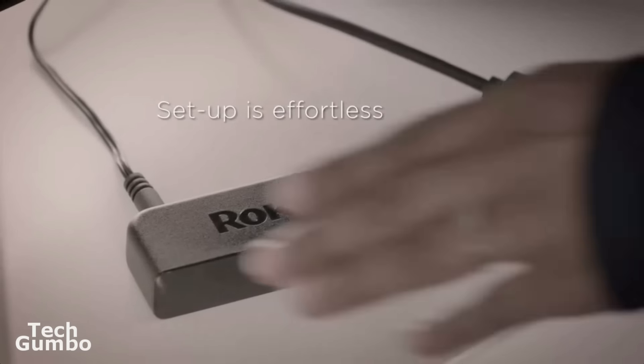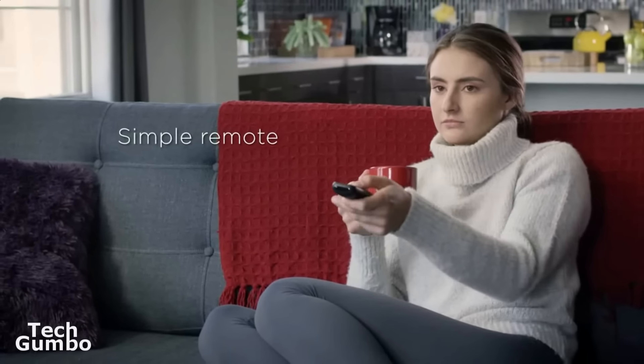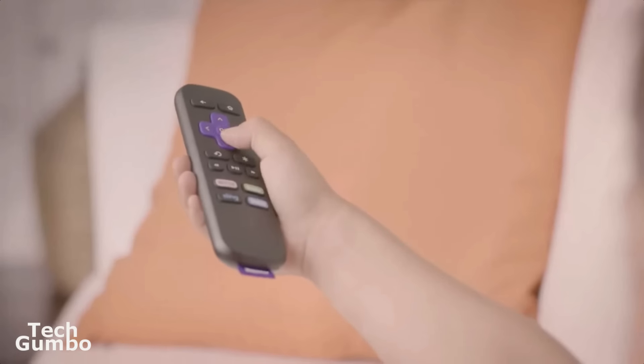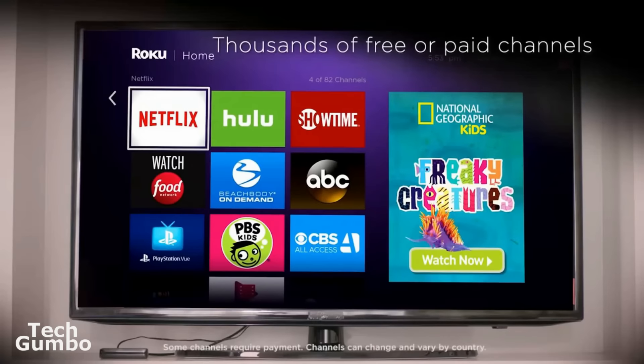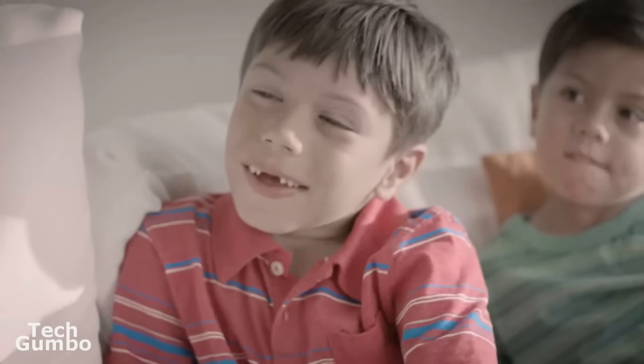One major downside to this device is the noticeably slower speed as compared with the premium Roku streaming stick. At $30 it is a good price, but you should probably save an additional $5-$20 to get one of the better streaming devices on this list.